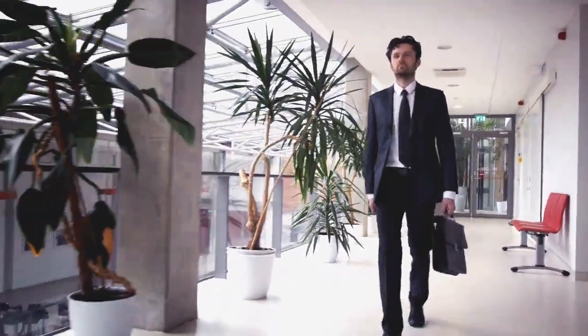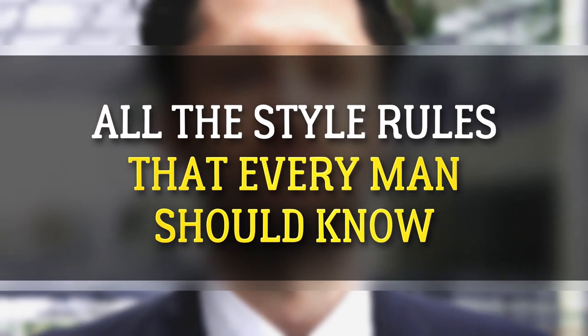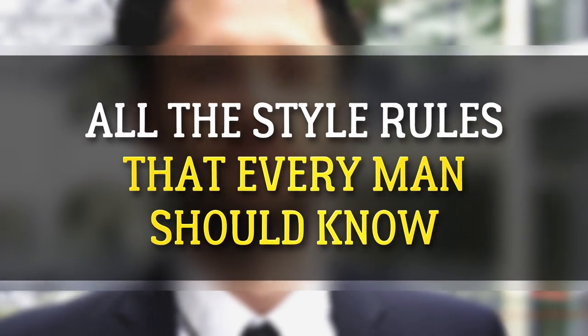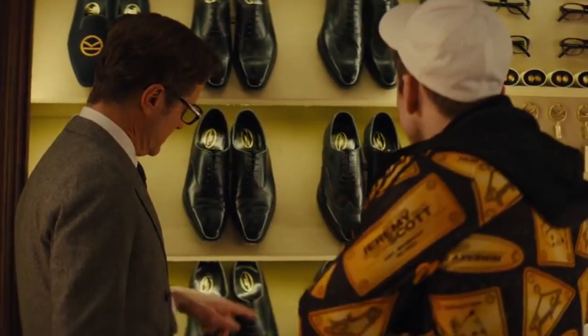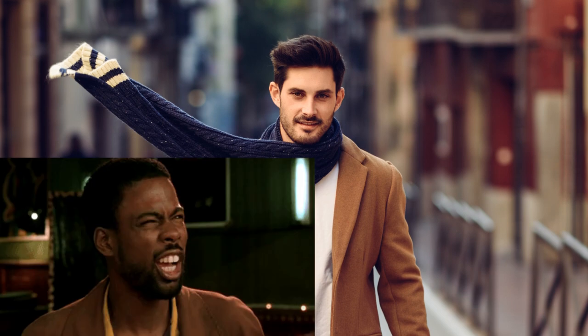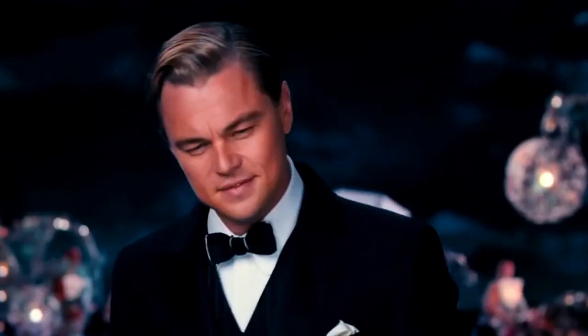Get ready to dress for success. It's all the style rules that every man should know. Specific shoes for certain colored suits, six ways to tie a scarf — there are rules to men's fashion. If you want to be a truly stylish gentleman, no matter what the occasion, listen up.